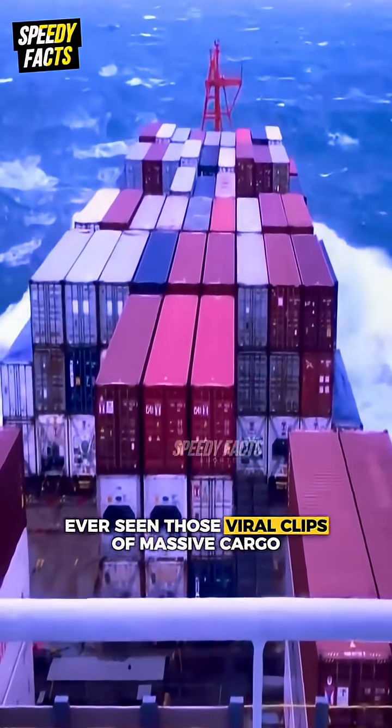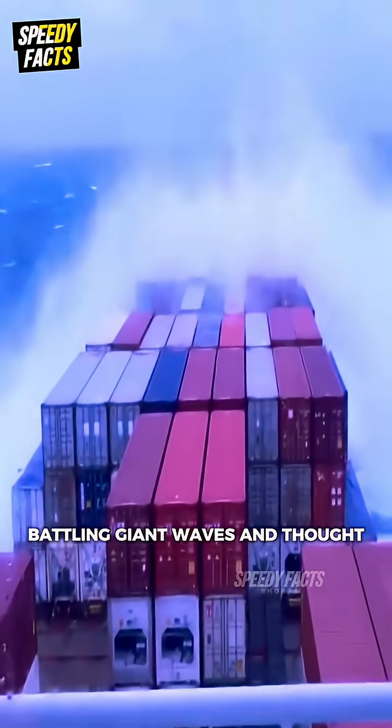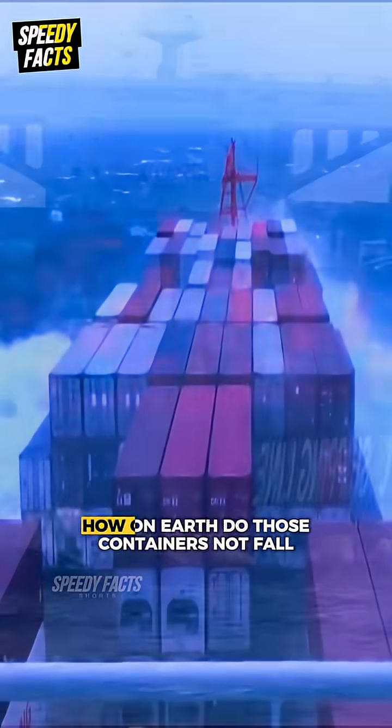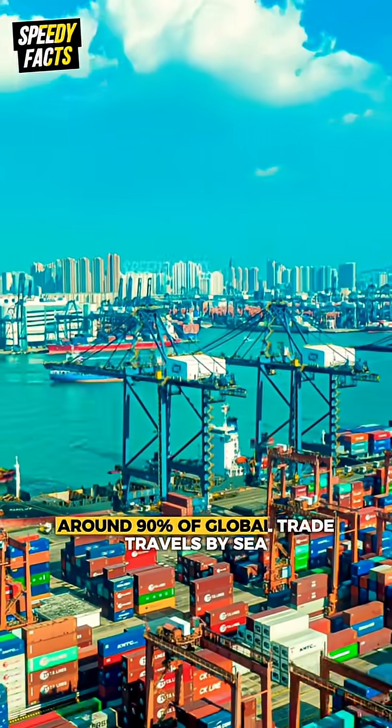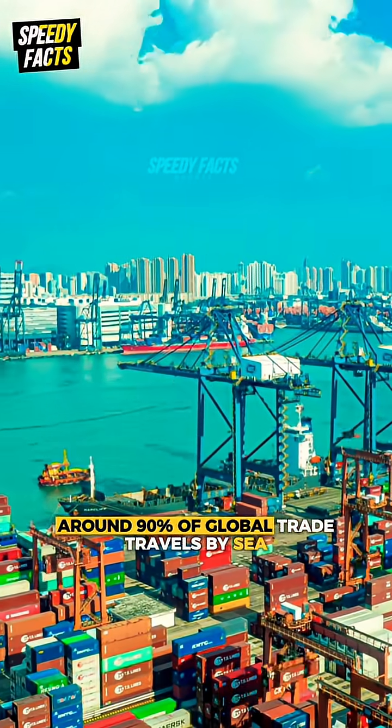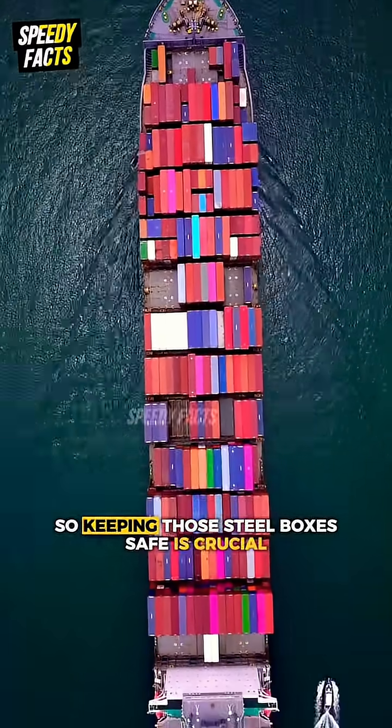Ever seen those viral clips of massive cargo ships battling giant waves and thought, how on earth do those containers not fall off? Around 90% of global trade travels by sea, so keeping those steel boxes safe is crucial.